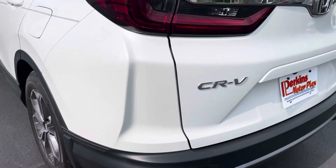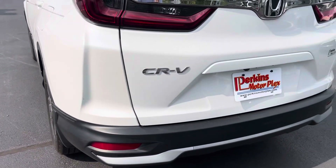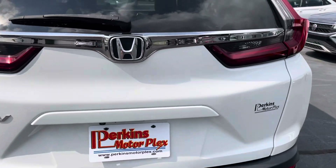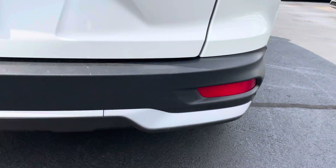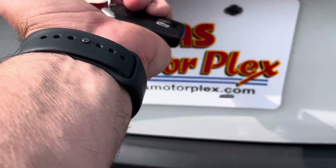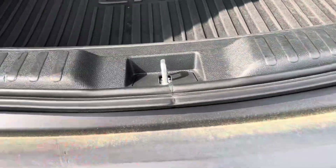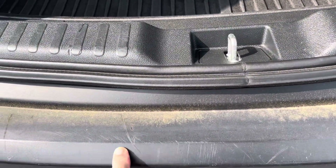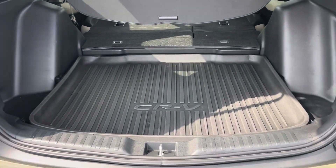Spinning around to the back of the vehicle — the sun popped out for a minute, you can see that pearl white paint. No damage on the back, no major dents or damage on the back gate or on the bumper.